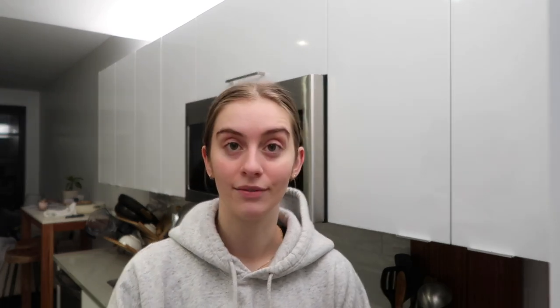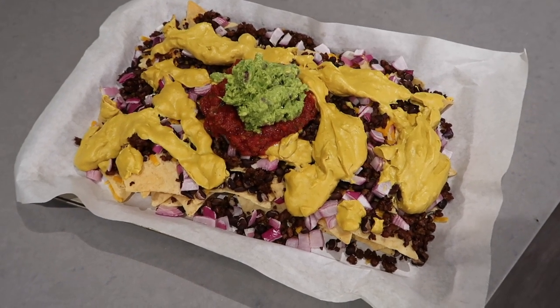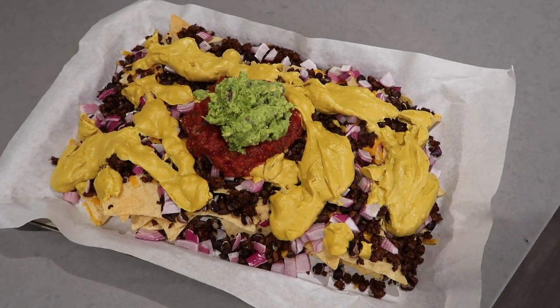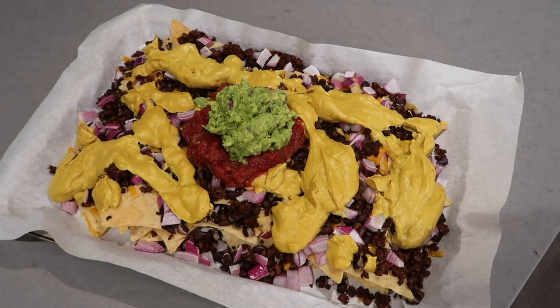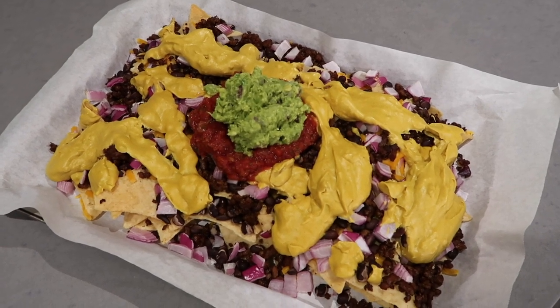I have white corn tortilla chips from Trader Joe's, some black beans for protein, and Trader Joe's beefless ground beef — the best vegan ground beef and substantially cheaper than other brands. The nutrition facts are really good too: super high in micronutrients, low in saturated fat, high in protein. I'm also making some homemade guac with an avocado, lime, and red onion. I also have mild salsa from Trader Joe's, some vegan cheddar, and I'm going to make a homemade nacho cheese sauce out of cashews and some spices.